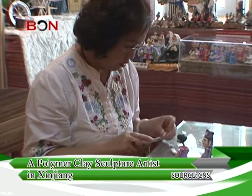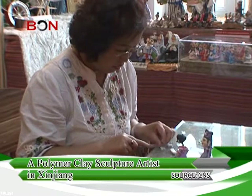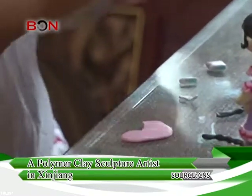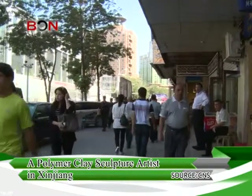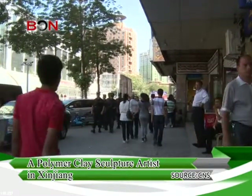Since that point, she started to learn how to make these figurines as she wanted to use them to tell stories of life in Xinjiang. But as she says, it wasn't very easy in the beginning, even though she had a strong background in painting.